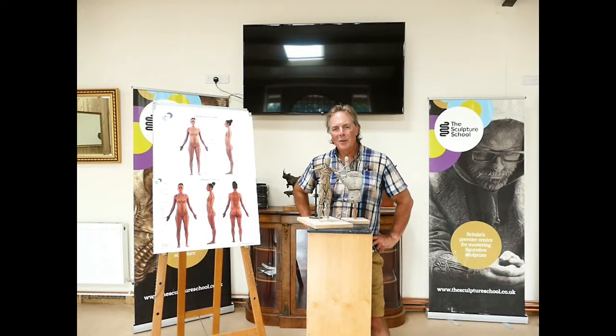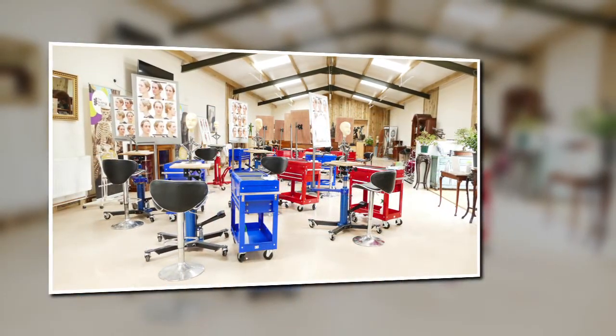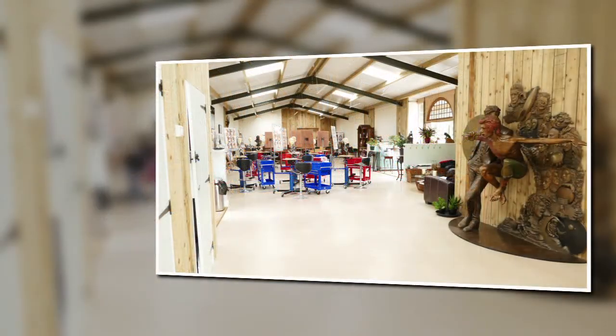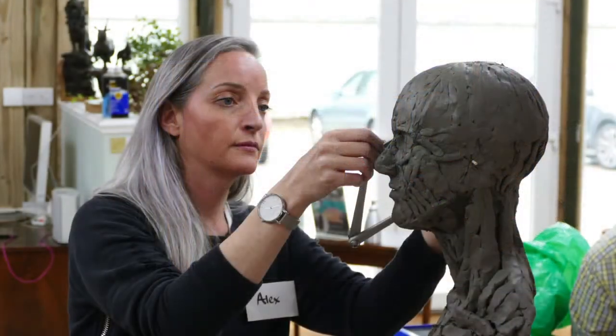So really if sculpture is your thing — as an amateur wanting to have a go, or as a professional wanting to pick up your techniques, your ability and your understanding — then take a look at us on Facebook, contact us through our website and send us an email. We'd love to hear from you. Thanks. Bye.